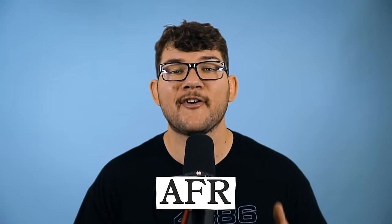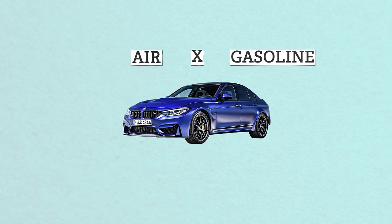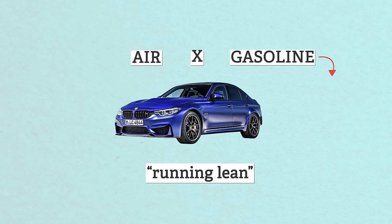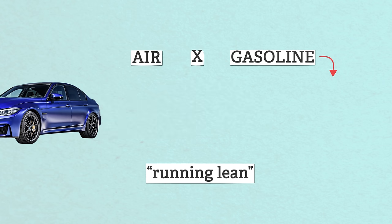AFR is the air fuel ratio — basically the mix of air and gasoline your car uses to run. If you're using more gas and not enough air, you're running rich, which results in bad gas mileage. If you're not using enough gas, you're running lean, which may cause bad or jerky acceleration and is usually pretty bad for your engine. When you strike the perfect air fuel ratio, it's just right.